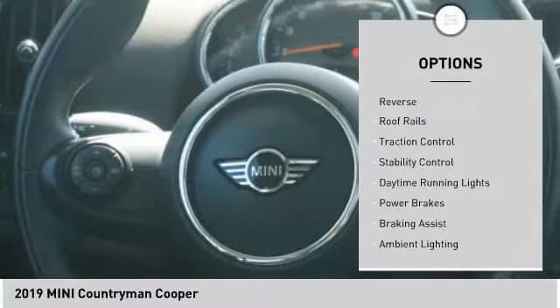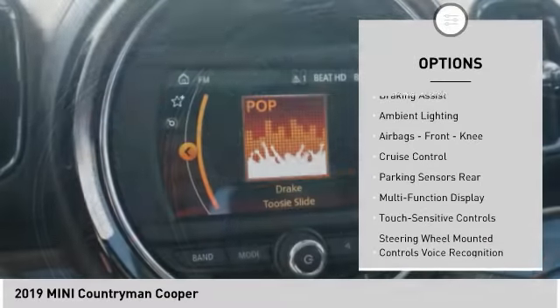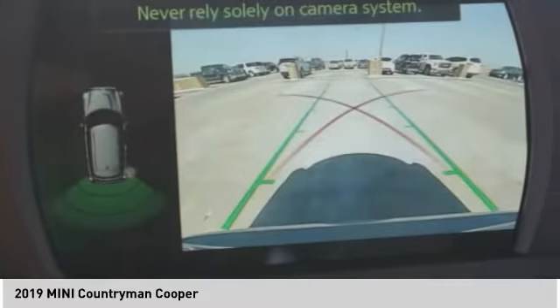Power windows with safety reverse, roof rails, traction control, stability control, daytime running lights, power brakes, braking assist, ambient lighting, airbags, front knee airbag, and cruise control.